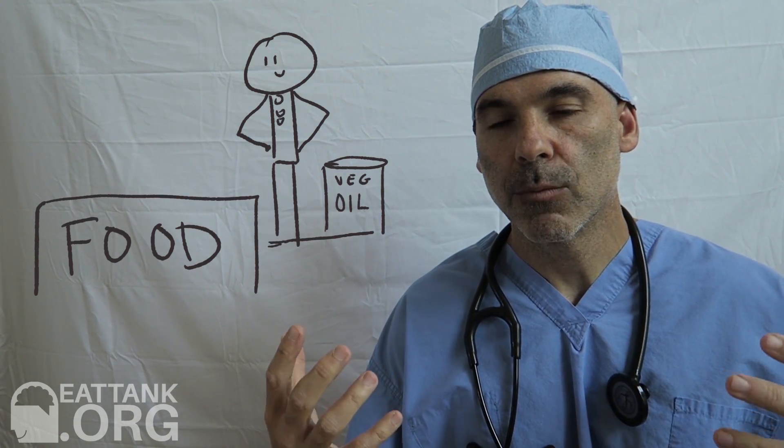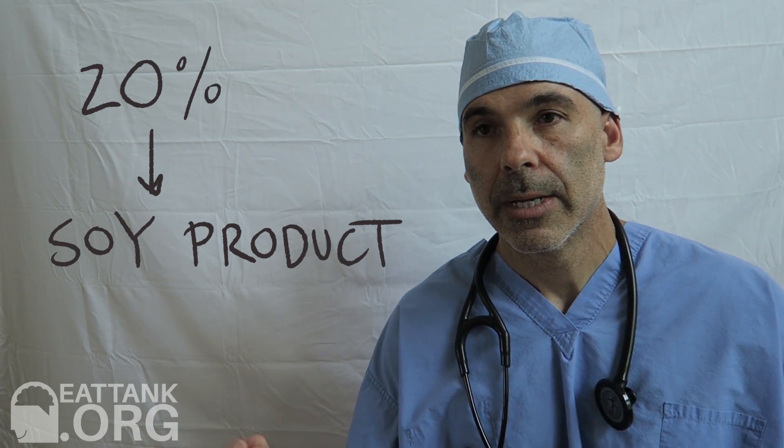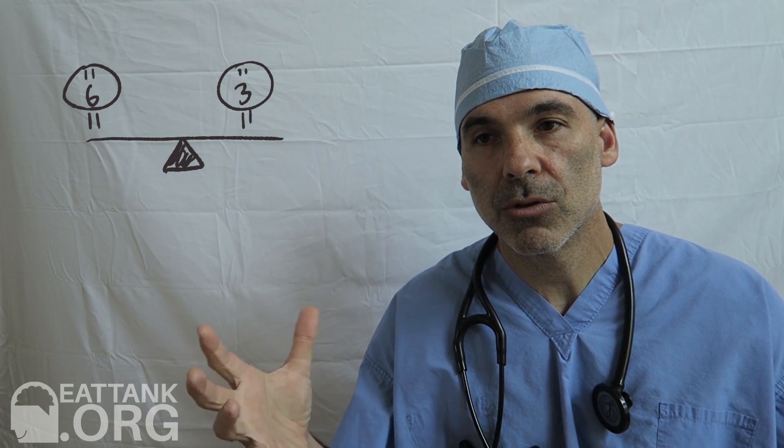We don't do it on purpose. There is a mass production of foods made with processed vegetable oils, such as soybean oil or corn oil, and these two oils are extremely high in Omega-6 fatty acids. Up to 20% of our food is thought to have some sort of soy product in it, and if you look at any nutrition label, invariably you're going to see something about soybean oil or corn oil. This is what has caused the 6 to 3 ratio to dramatically favor sixes in the westernized diet.